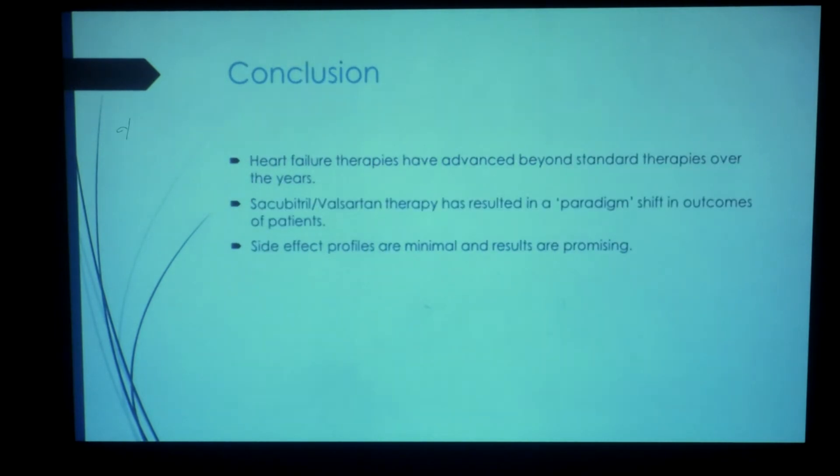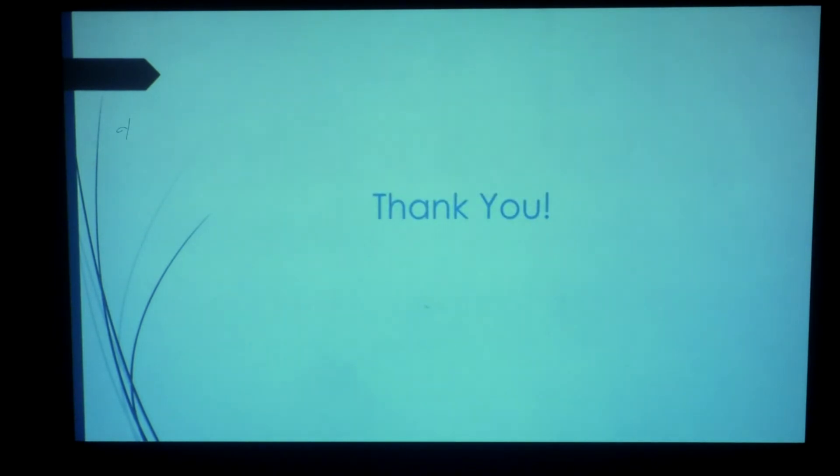To conclude, heart failure therapies have advanced beyond standard therapies over the years. Sacubitril-valsartan therapy has resulted in a paradigm shift — in keeping with the trial name — in outcomes of patients, and fortunately the side effect profile is minimal and the results are promising.